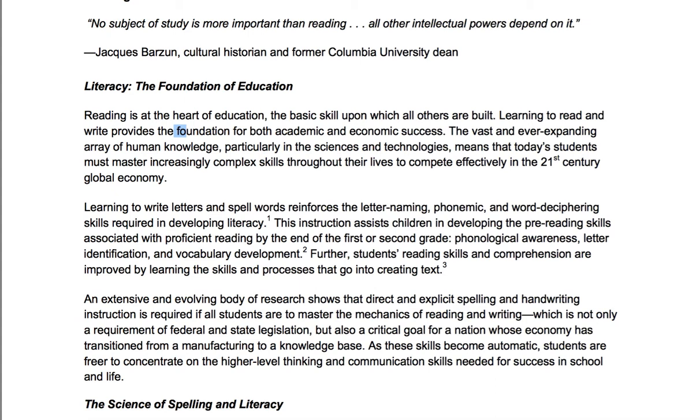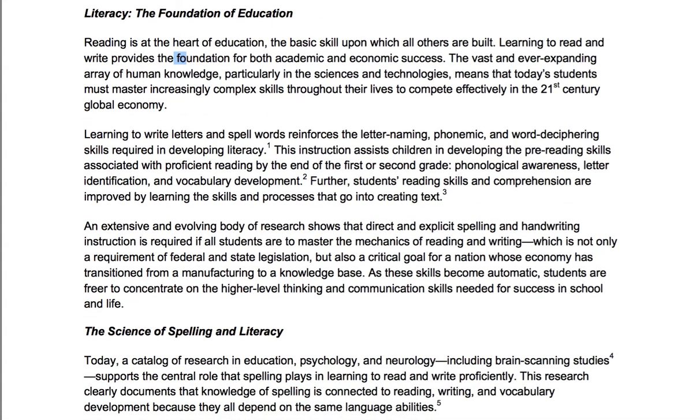Learning to read and write provides the foundation for both academic and economic success. The vast and ever-expanding array of human knowledge, particularly in the sciences and technologies, means that today's students must master increasingly complex skills throughout their lives to compete effectively in the 21st century global economy. By the way, I recently got a student from a science school going into fourth grade who could barely read anything. When I mentioned this to his parents, they said it was a science school — but scientists have to read.